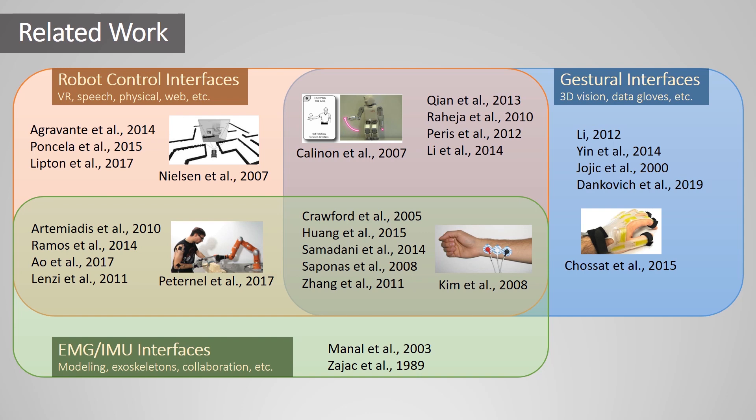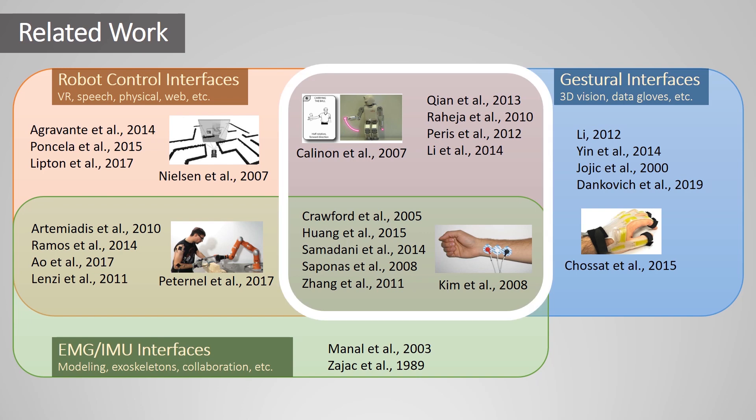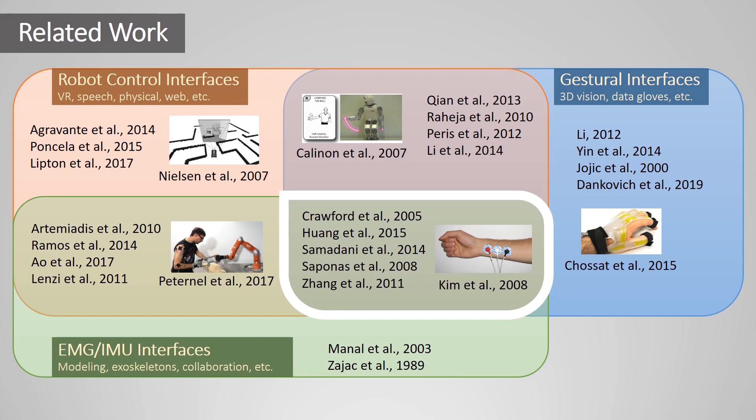Various modalities have been successfully leveraged for robotic control, including speech, virtual reality, web-based interfaces, or physical interactions. Our current work focuses on discrete gestures to allow for a natural user experience while reducing model and sensing complexity. Gestures are often detected using vision, sensorized gloves, or muscle signals. We decided to focus on wearable muscle and motion devices to minimize sensing infrastructure that a new user would need to deploy. Muscle signals can also provide information about force, stiffness, or fatigue that may be hard to observe otherwise.